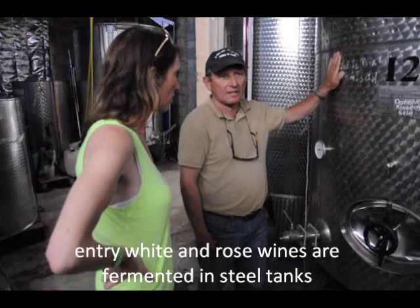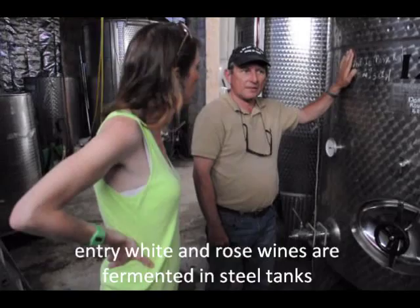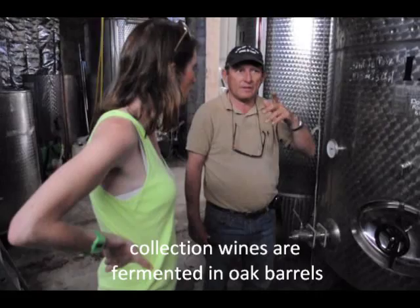The fermentation for the white and rosé is from this stainless steel tank, and then directly into the bottle. And for the big one — the collection Barbarossa — we do the fermentation in wood.